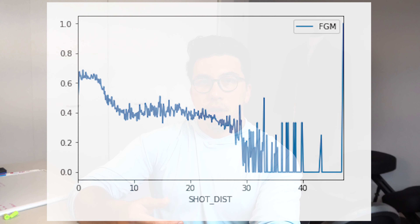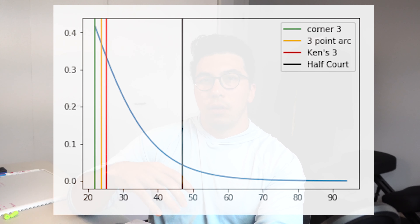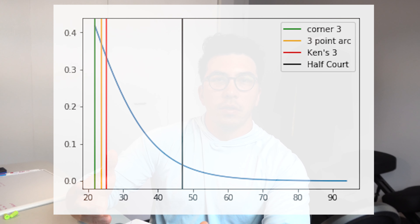The first thing we want to look at is make percentage by distance. Here is the actual make probability by distance. As you can see, after around 27 feet it starts getting a little messy. So we use a logistic regression to normalize that line and make projections about make probability by distance. I trained the model using only shots in three-point range because I believe that would be more representative of four-point shots. The model was fairly accurate — on average only about 2% off by distance, which I think is sufficient for this type of analysis.